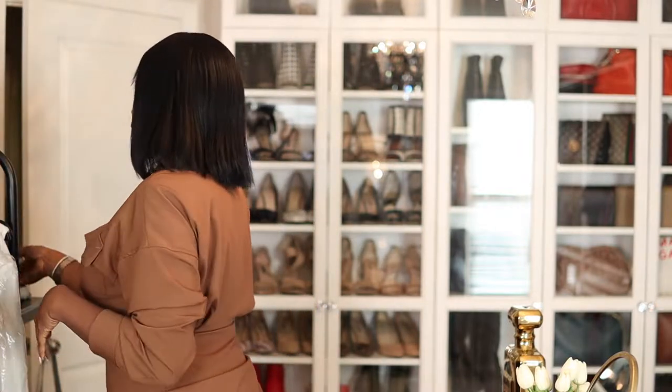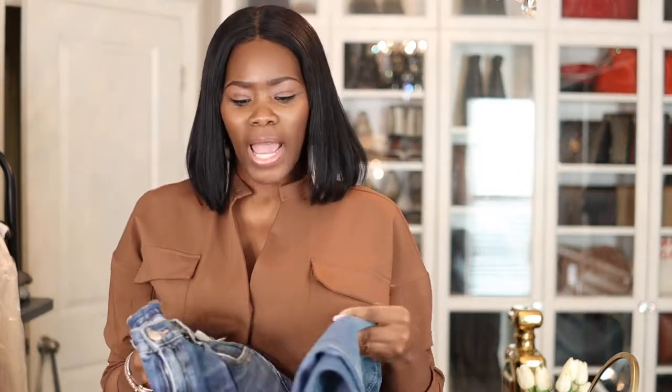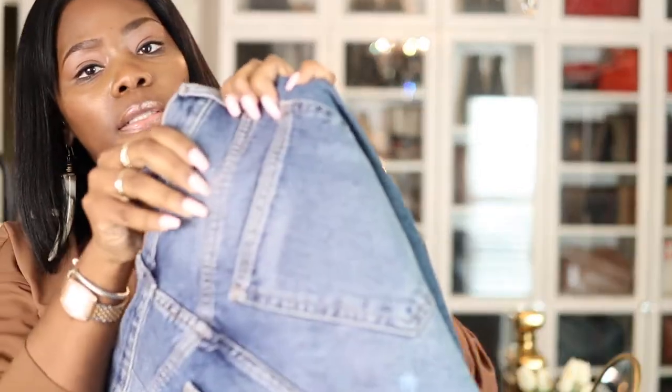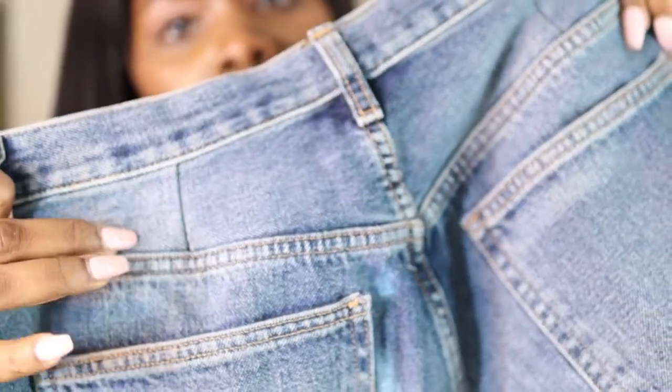The darker pair fit me slightly different because they were kind of like high waters, but I have a vision for them because they're wide leg. I'm gonna try these on so you guys can actually see these. You can see right here she brought it in on both sides.